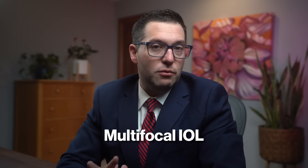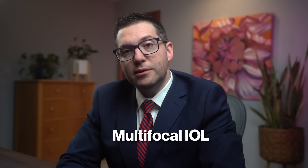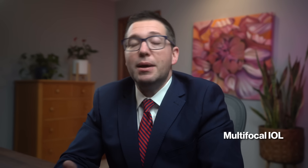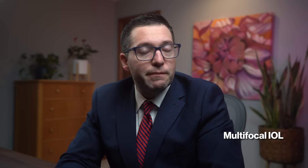Multifocal IOLs can offer glasses-free vision at multiple distances, but they come with some trade-offs. On the pro side, you can potentially be glasses-free at various distances with reduced reliance on corrective eyewear. There are also potential cost savings if you're not buying glasses or progressive lens glasses every year, plus improved convenience for daily activities such as reading or using digital devices.